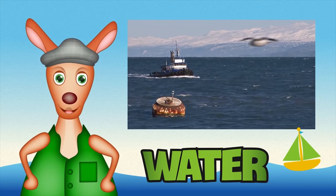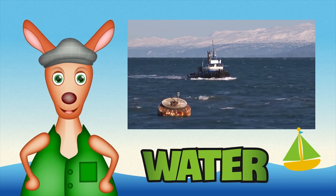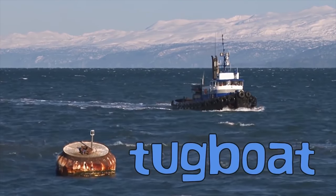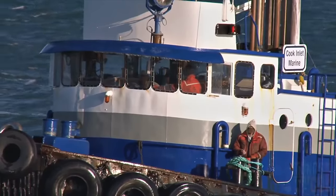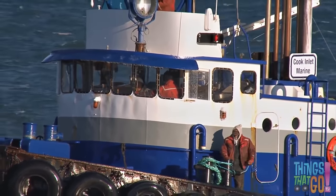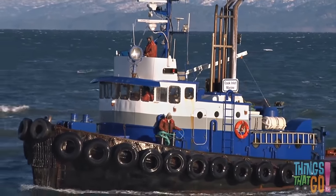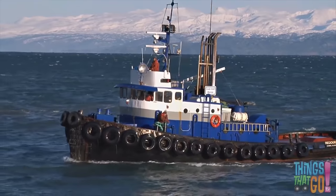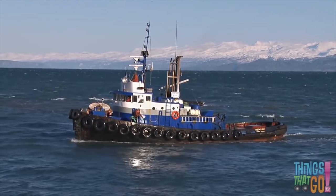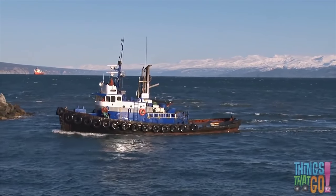Hi boys and girls, Reggie Roo here. Have you seen a tugboat before? A tug is a small but strong boat. They love to help other ships, vessels and barges. Can you see big rubber tires placed along the front or bow of the tugboat? That's so they can push other vessels, just like a bumper car.